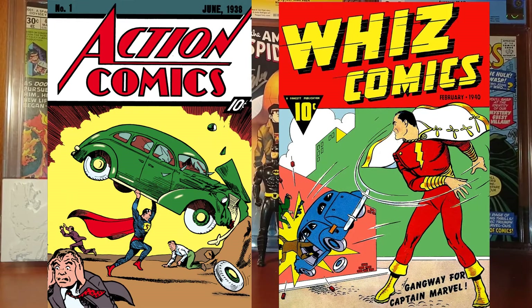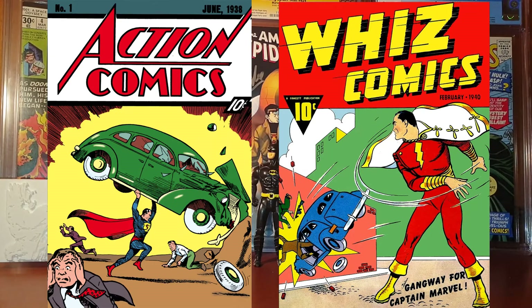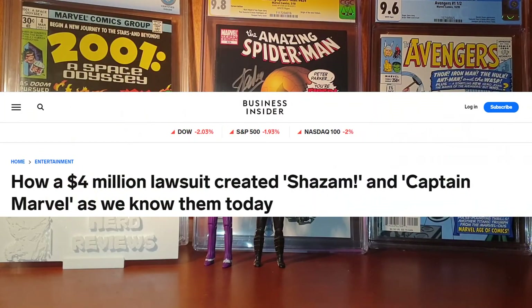The first comic is Whiz Comics number 1 from 1940. This is a comic book around a big controversy because DC, which at the time was known as National, filed a lawsuit against Fawcett, which was the publisher of this comic book, for Captain Marvel being too closely resembling Superman. It was a big lawsuit at the time that DC of course won.